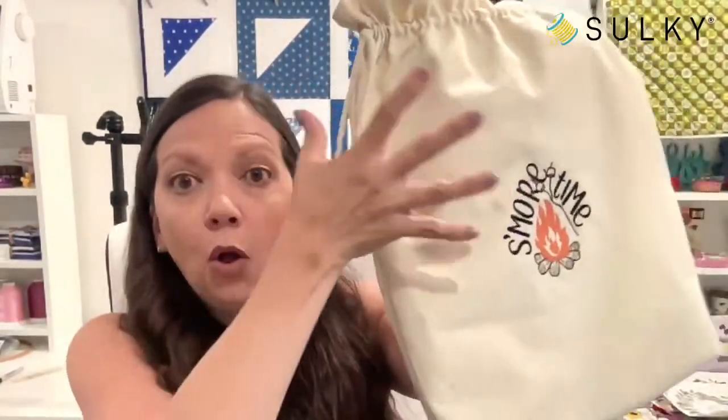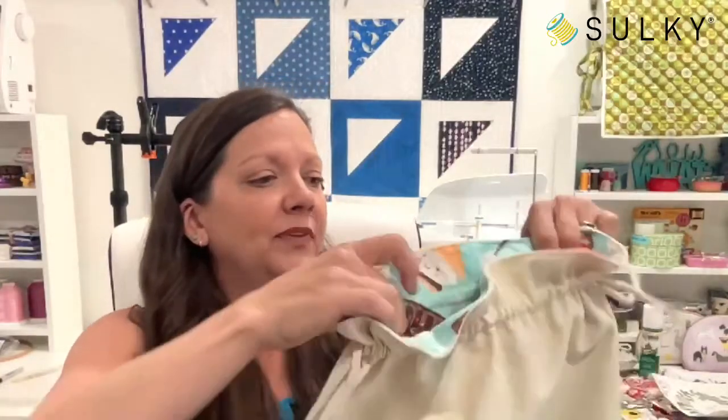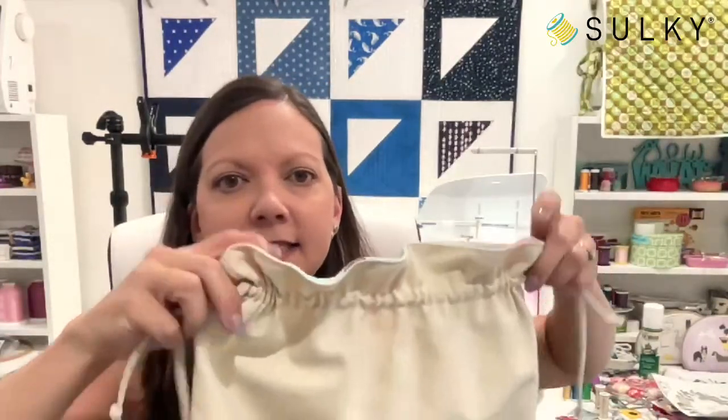But back to summer — let's enjoy summer while we have it and dive in to our drawstring bag project. Here is what our little drawstring bag looks like with our personalized S'more Time design. It is rather large because I wanted it to fit a whole box of graham crackers, a whole bag of marshmallows, full size candy bars — when it comes to s'mores, you've got to go all out. It's fully lined and it has a great drawstring that you can just cinch up.